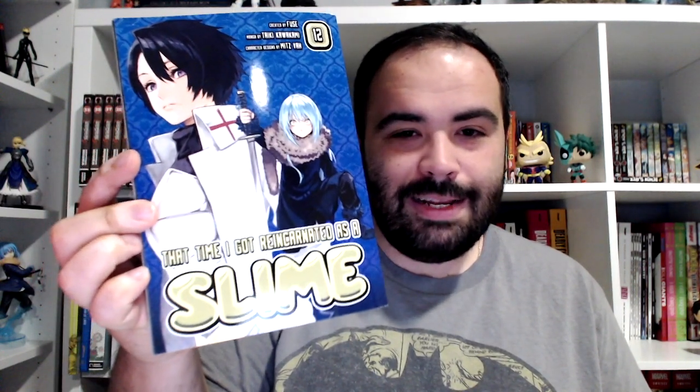Some other manga I got: That Time I Got Reincarnated as a Slime volume twelve, and one of my favorites from last year that I read, Beastars volume five. I finally got Magical Girl Apocalypse volume twelve, so now I have the full series and I can do a proper series review on it. I'm very excited about that because I did like what I read in the first impressions video that I did. So that's it for manga.